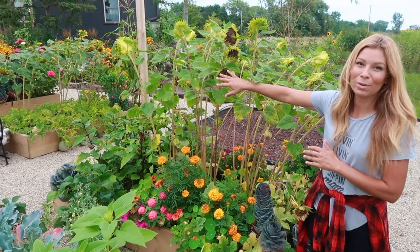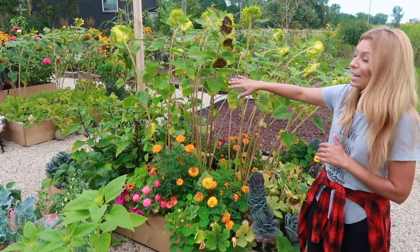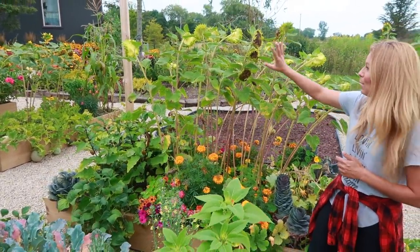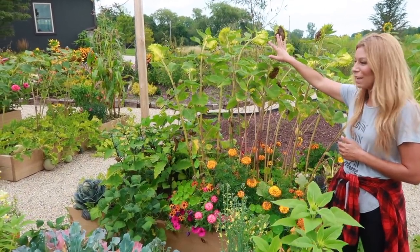I also added in some more sunflowers here. These are the Pro Cut ones that I talked about in part one of the garden tour. Pro Cuts are a cut flower variety of sunflowers with smaller seeds, so smaller birds come to feed on them — that's why you see we still have the dead tops on them, because we get a lot of action over here.